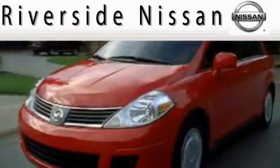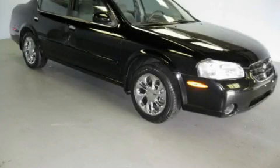Here's the vehicle for you. This is a 2000 Nissan Maxima — more than just a ride, great engineering.